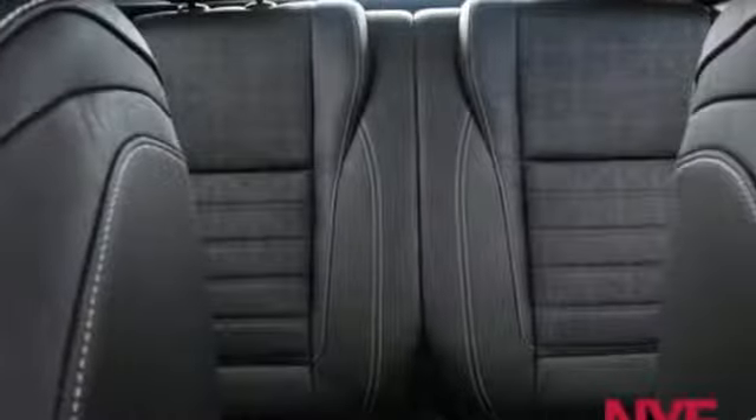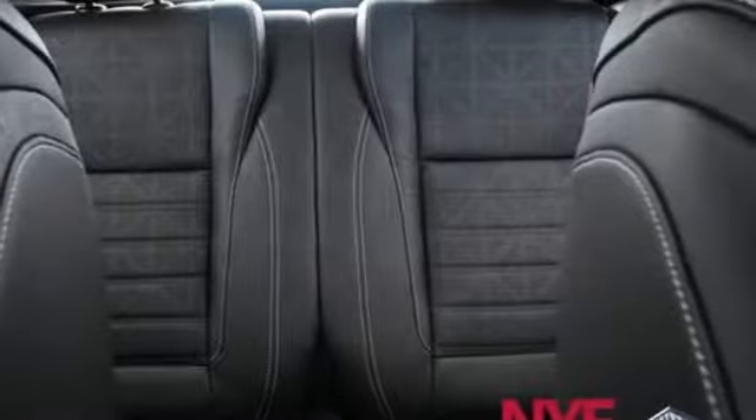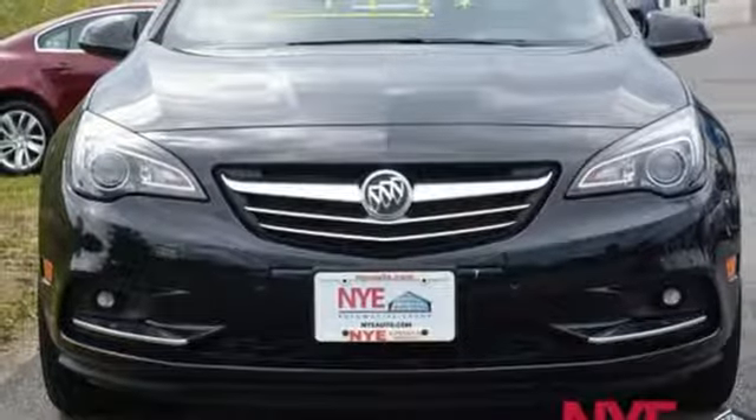It's difficult to describe all the ways this luxury convertible will invigorate your life. It's easy to experience it. Come in for a test drive.